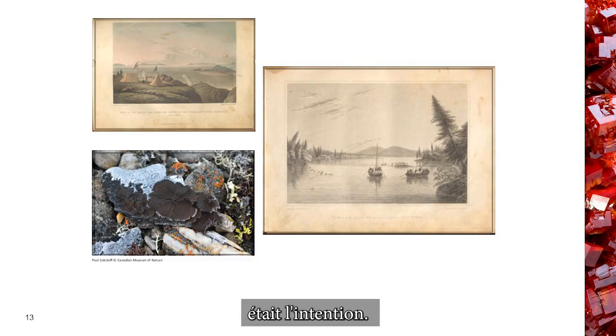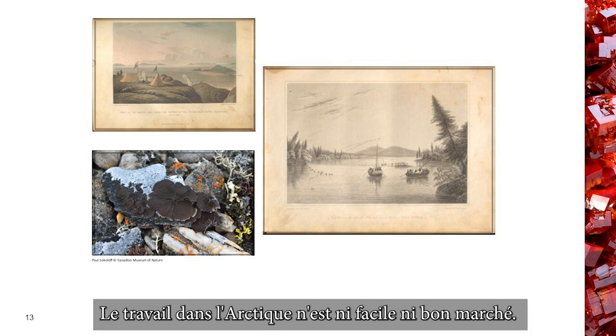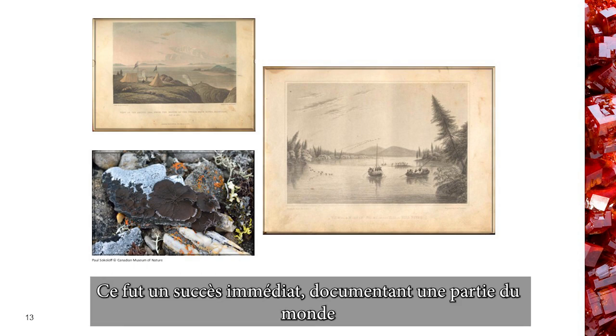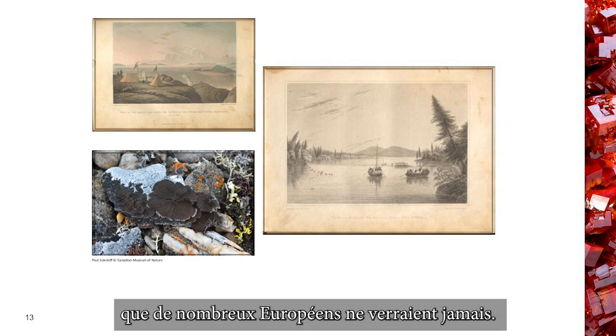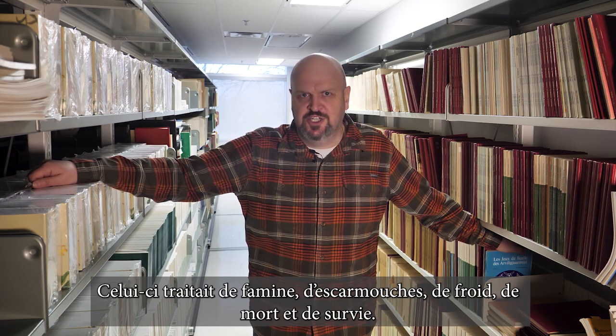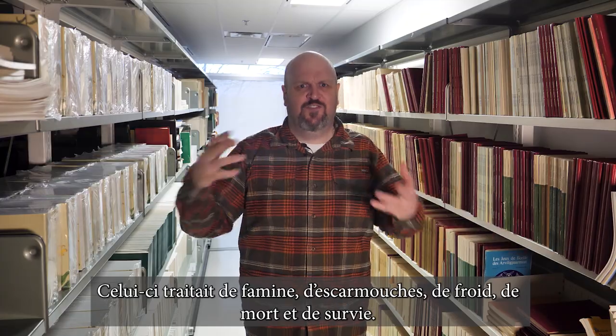It looks pretty peaceful — and that was the intent. Arctic work is not easy, nor is it cheap. This book was published so that the profits could be reinvested into future Arctic expeditions. The publication was an immediate success, documenting a part of the world that many Europeans would never see. But the book was more than just a tale of scientific observations — this one had starvation, skirmishes, exposure, death, and survival.